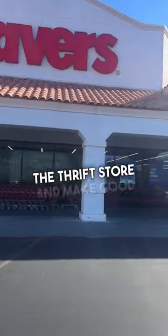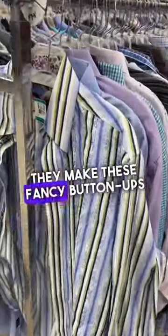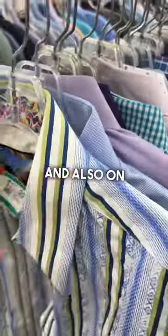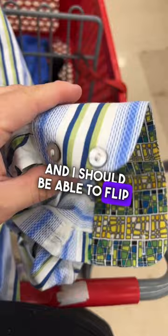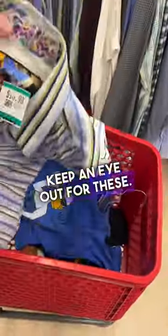Look out for this brand at the thrift store and make good money. Robert Graham. They make these fancy button-ups that have a lot of extra detail right there and also on the sleeve. This was 25% off so I paid about 10 or 11 dollars, and I should be able to flip this for about 20 dollars plus shipping. Keep an eye out for these.